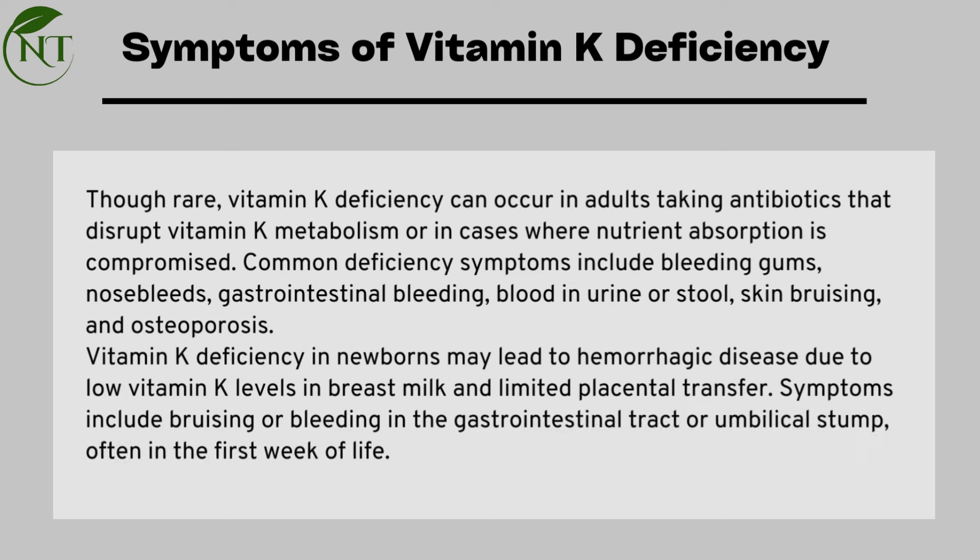Vitamin K deficiency in newborns may lead to hemorrhagic disease due to low vitamin K levels in breast milk and limited placental transfer. Symptoms include bruising or bleeding in the gastrointestinal tract or umbilical stump, often in the first week of life.